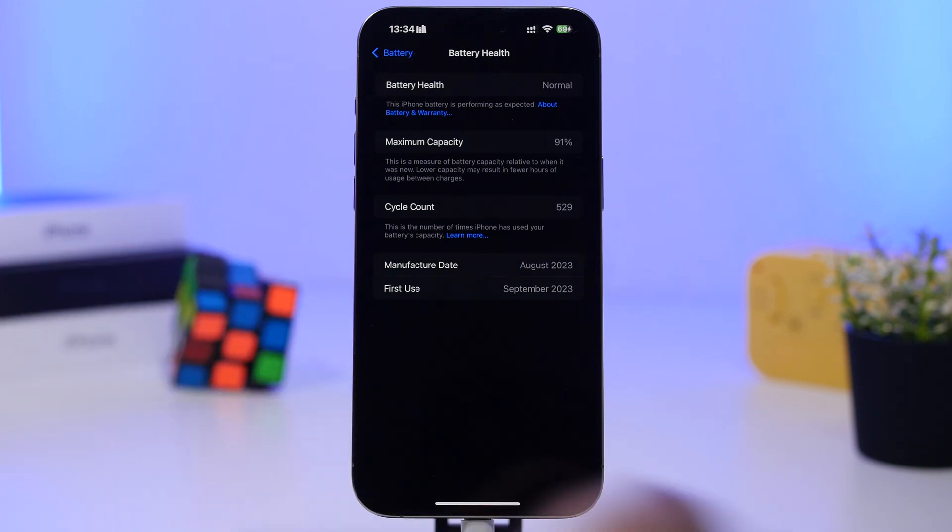If your battery health is under 80%, you'll need to replace the battery. Apple lowers performance to try to save battery, but the battery will still be really bad and you won't get good performance either way.